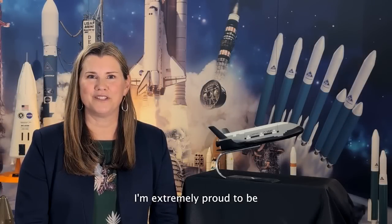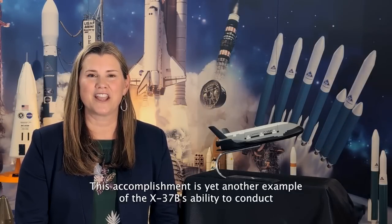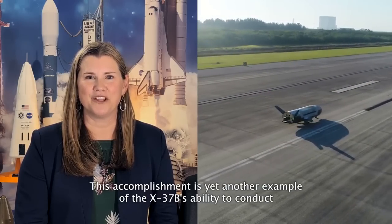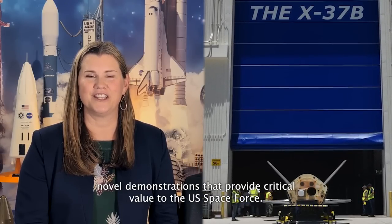I'm extremely proud to be part of this team that is delivering this first-of-a-kind capability. This accomplishment is yet another example of the X-37B's ability to conduct novel demonstrations that provide critical value to the U.S. Space Force.